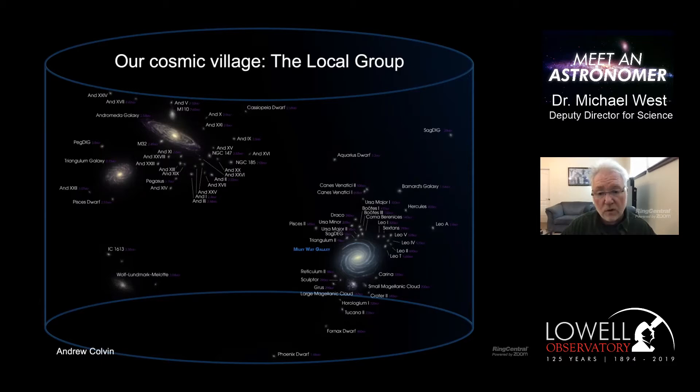Our Milky Way and Andromeda live in a small village of galaxies that we call the Local Group. You can see Andromeda in the upper left, surrounded by several small galaxies - most galaxies in the universe are actually quite small, smaller than the Milky Way. There's a retinue of galaxies swarming around Andromeda, and likewise the Milky Way has its own entourage of small galaxies held by its gravitational pull. The Local Group has on the order of 30 to 50 galaxies in our little village, with new ones still being discovered all the time.